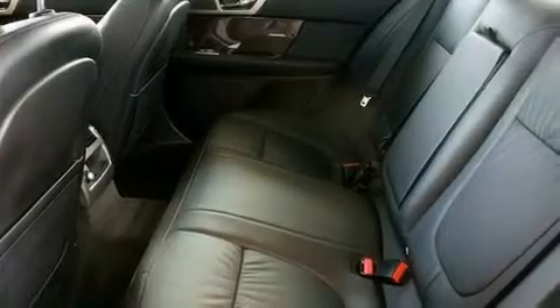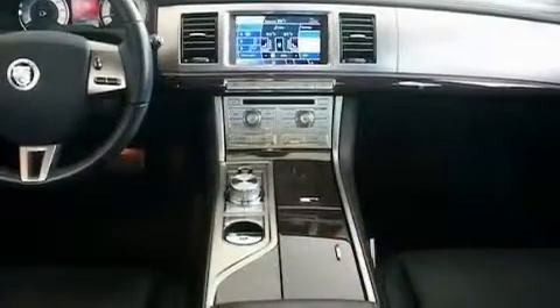Its top features include a heated steering wheel, steering wheel memory settings, a navigation system, a CD player, a passenger side vanity mirror, and a security system.